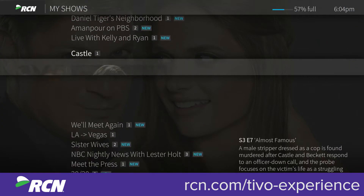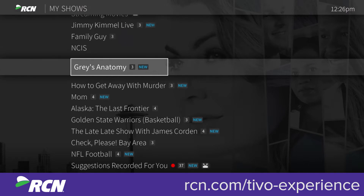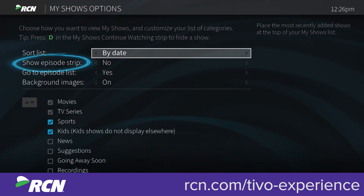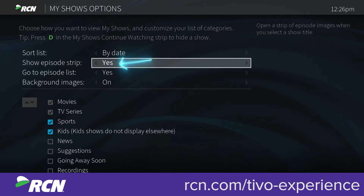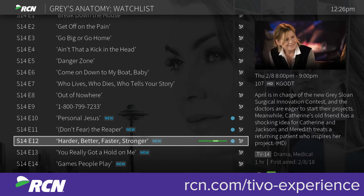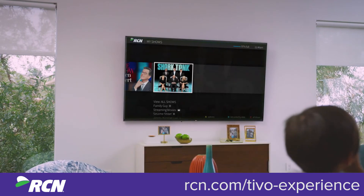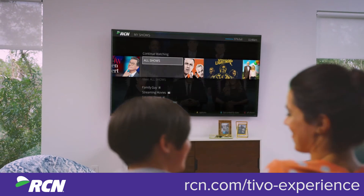Prefer to see episode images instead of a list? From the main My Shows list, press A to get the options screen, then set show episode strip to yes. And remember, to go back to the previous screen at any time, press the Back button on your remote. My Shows — all of your recordings and streaming videos in one place. Sit back and enjoy the show.